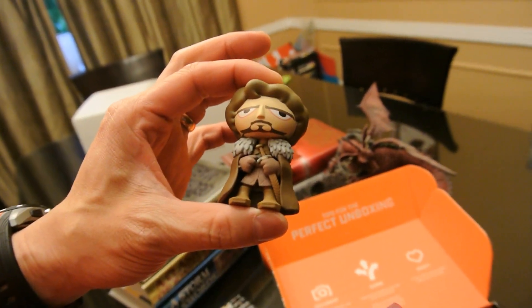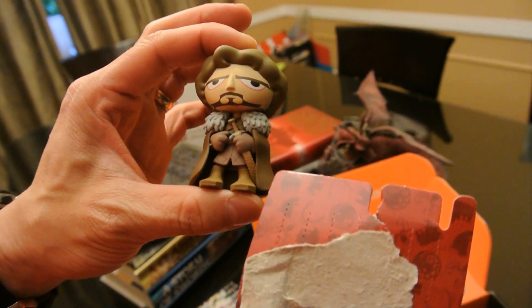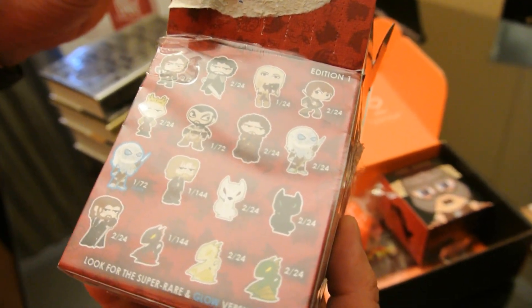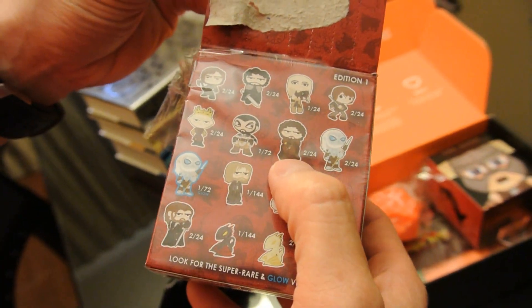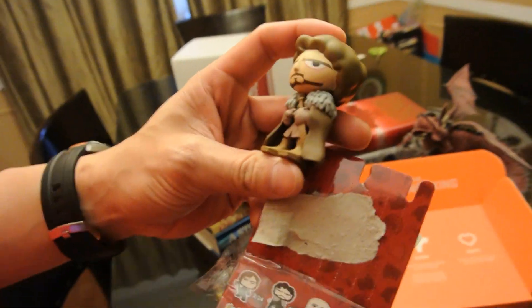So this is probably one of the Starks. I can't tell — I think I'd probably be better off if I saw the show. This is one of the commons; it's two out of 24. I'm sure some people will let us know in the comments or we'll figure out who this is.